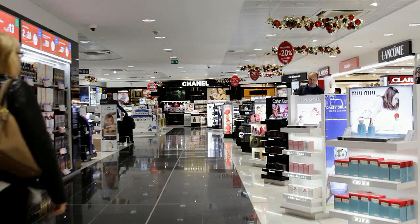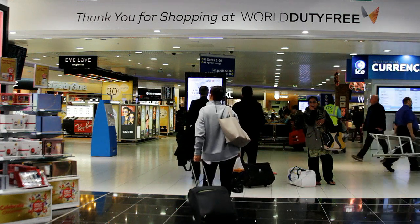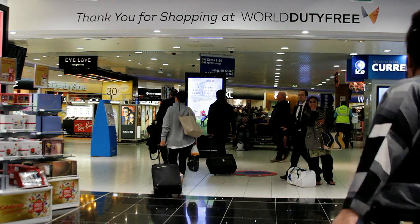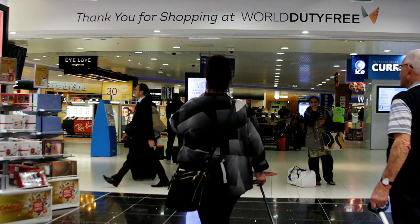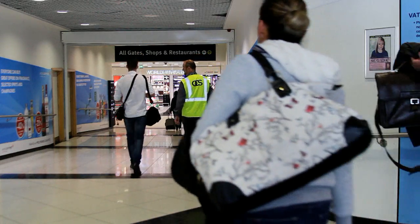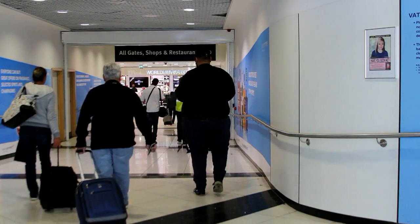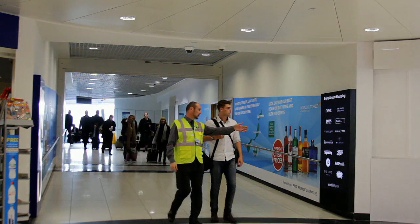OCS and Autism West Midlands have made special arrangements with Birmingham Airport to allow people with autism and their companions to bypass the tax and duty free shopping area and go straight to the departure lounge. This does not mean that you or your companions cannot go back into the tax and duty free shopping area later on, once you have settled in the departure lounge.